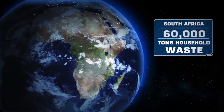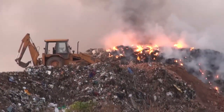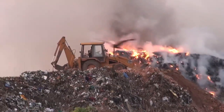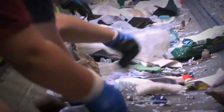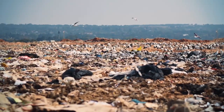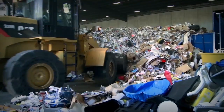South Africa produces around 60,000 tons of household waste daily at unpermitted landfill sites. Systems are being developed to reduce the waste volumes currently disposed of at landfill facilities. Programs to reduce, reuse and recycle waste are in line with international trends. Despite these efforts, landfills will remain the final destination for the vast majority of waste types generated by consumer and industry in the foreseeable future.